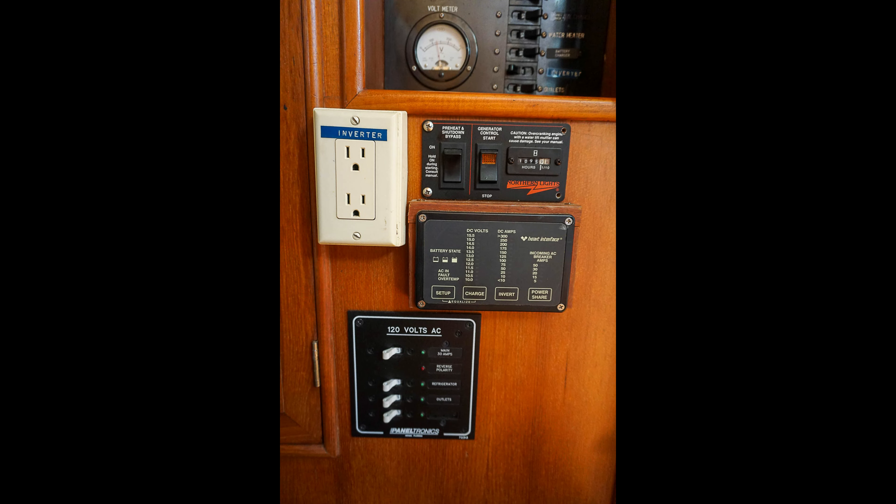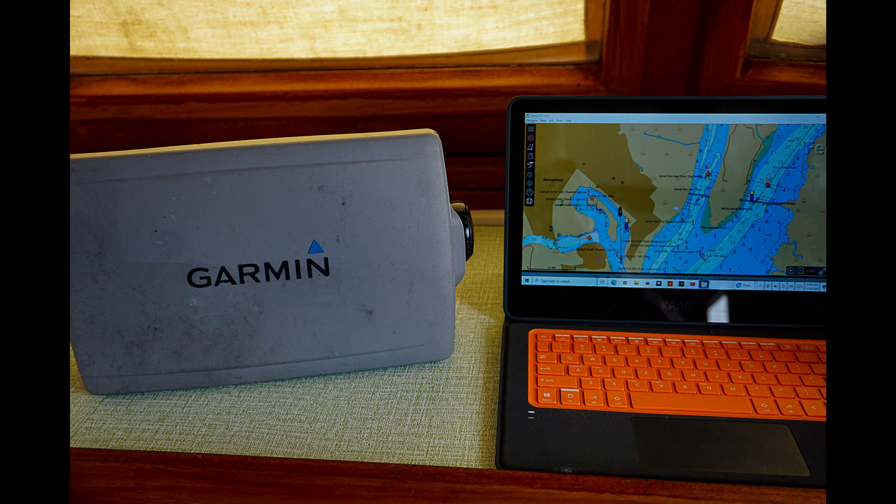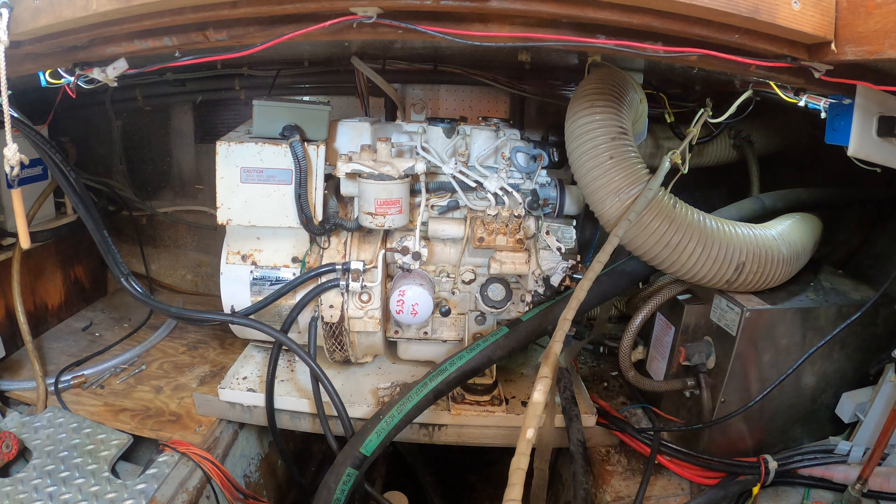The trawler is also equipped with a Northern Light 6.5 kW generator, providing efficient 24-hour power. The generator has a new water pump, tray, and oil pan, and shares twin 90-gallon fuel tanks with the Lehman engine.